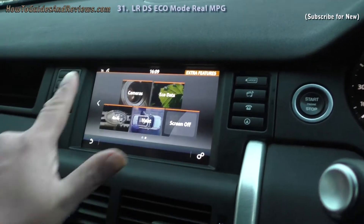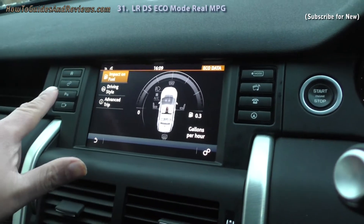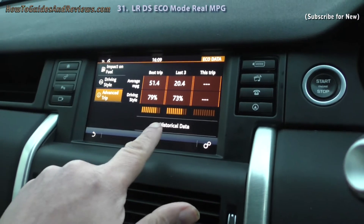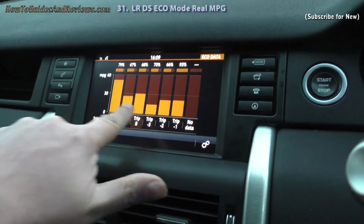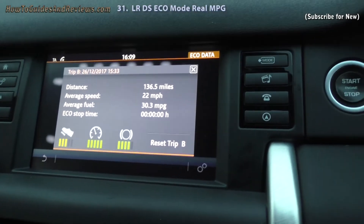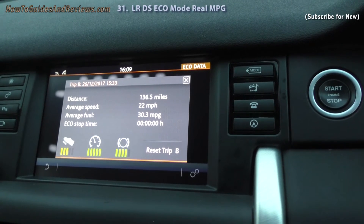Let's see what MPG we get. Eco data, advanced trip, historical data, Trip B — there we are. I've done 136.5 miles, which is about right. Average speed 22 miles per hour. Average fuel: 30.3 miles per gallon. And it shows eco stop time: zero.